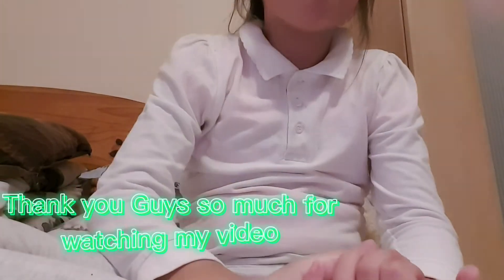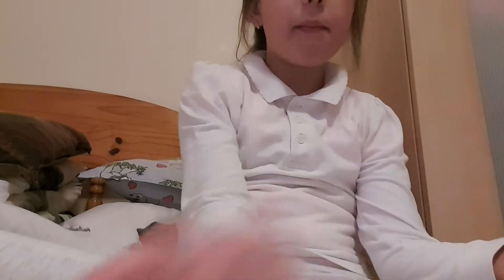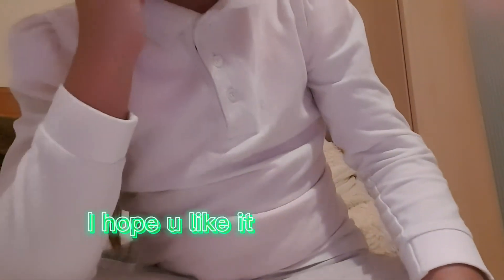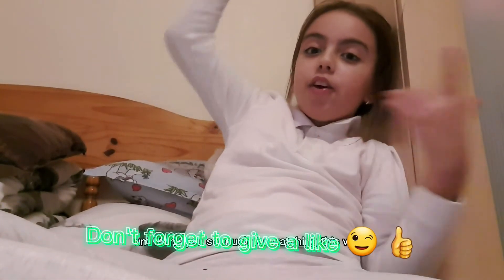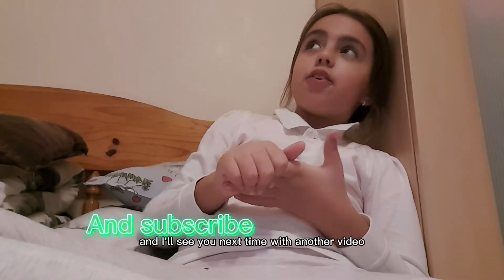Thank you guys so much for watching my video. I hope you liked it. Thank you so much for watching this video, don't forget to give a like and subscribe, and I'll see you next time on another video. Bye!